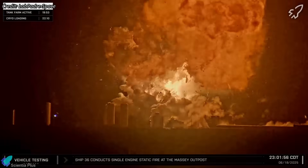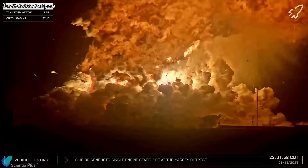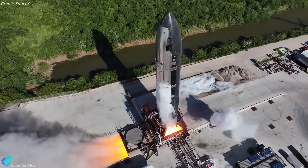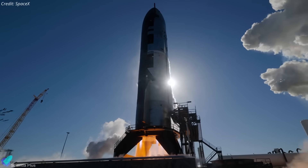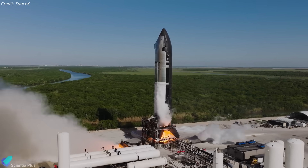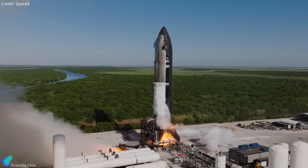Reconstruction at Massey's following the Ship 36 incident has entered its final phase. The ship test stand, propellant systems, and surrounding ground infrastructure have been largely rebuilt, and methane farm upgrades are nearing completion. With structural work nearly finished and system tie-ins progressing, the site remains on schedule to support Ship 39's static fire campaign early next year.